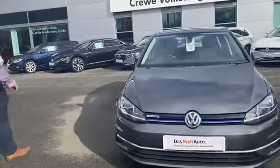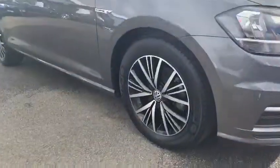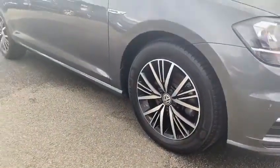Going round to the wheels, you've got those diamond cut alloy wheels. They look really well — 16 inch alloys.